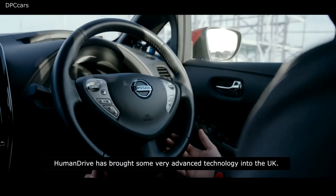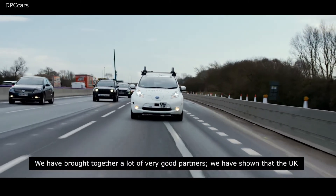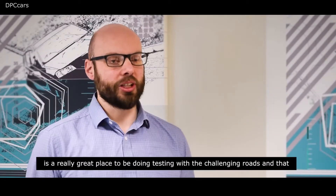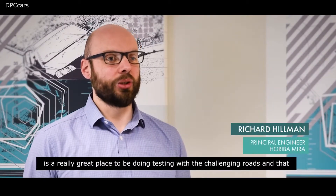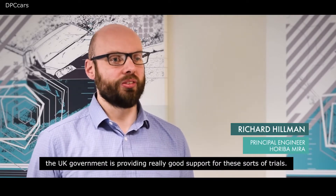Human Drive has brought some very advanced technology into the UK. We've brought together a lot of very good partners and shown that the UK is a really great place to be doing testing with these challenging roads, and that the UK government is providing really good support for these sorts of trials.